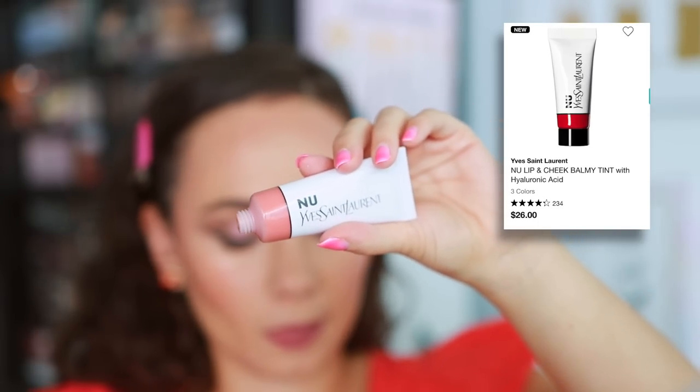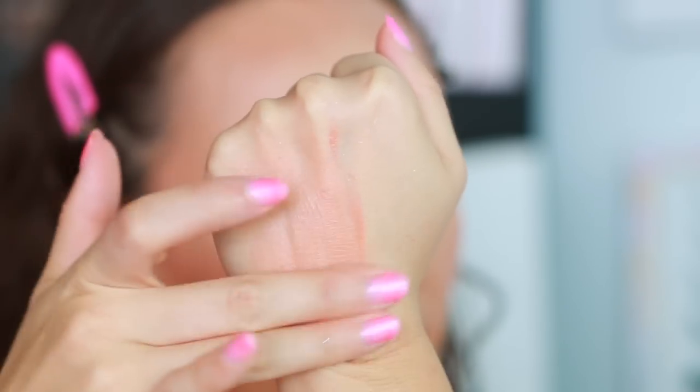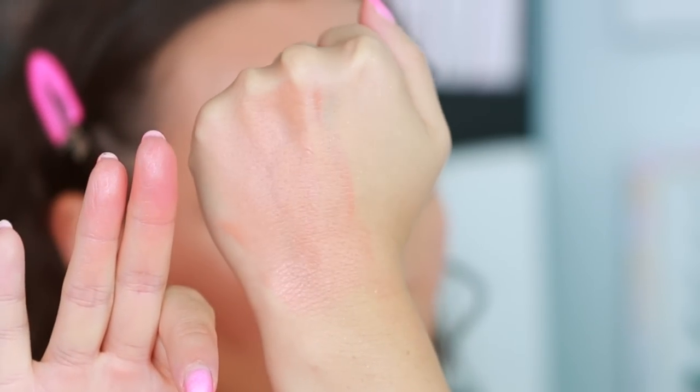The last brand I have to talk about today is YSL — grain of salt, I haven't tried the most from YSL, but I have tried this product recently and I know I don't like it. It's the new lip and cheek balmy tint. There's something about this formula that's kind of Vaseline-y to me. I don't get too much color — I've been told if I got a deeper color it would show up more, but the color I have doesn't really show up on me. If I put it on top of a product with a lot of coverage, the coverage literally makes the color of the balm disappear. The balm doesn't even look good on my lips — it makes my lips look dry, like I put Vaseline on them.